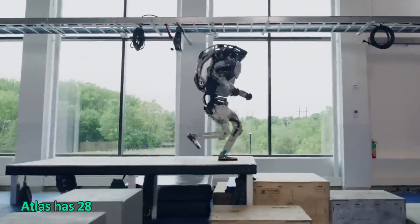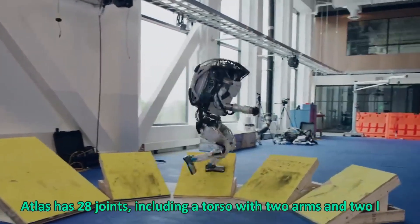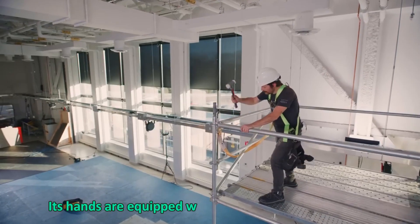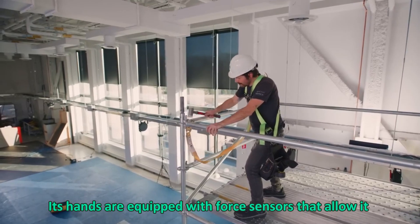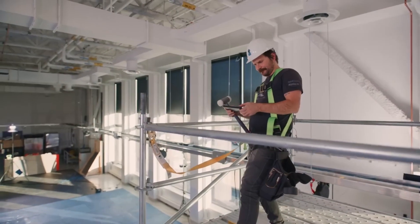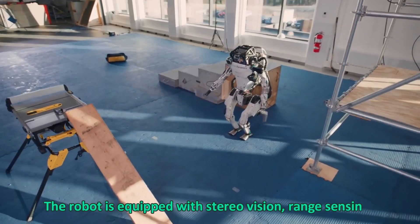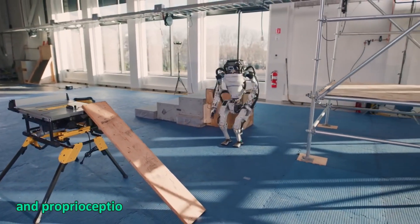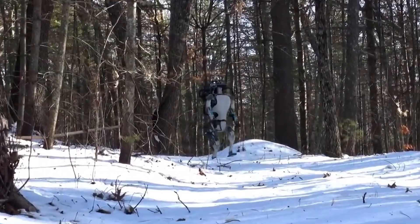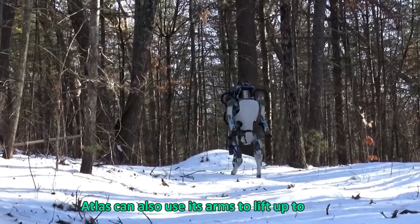Atlas has 28 joints including a torso with two arms and two legs, each with six degrees of freedom. Its hands are equipped with force sensors that allow it to manipulate objects in its environment. The robot is equipped with stereo vision, range sensing, and depth perception sensors that help it navigate its environment. Atlas can also use its arms to lift up to 50 kilograms.